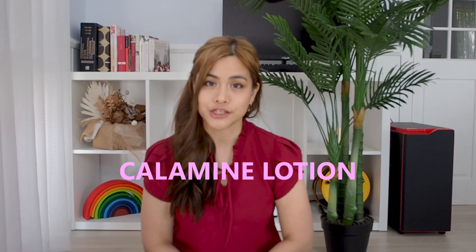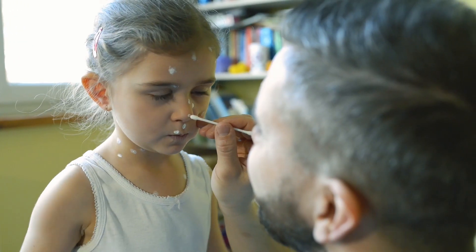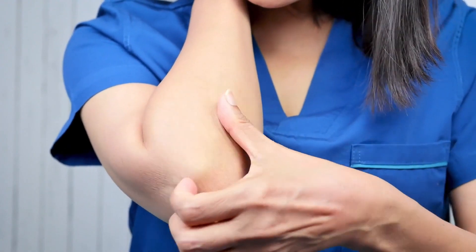Avoid calamine lotion. Traditionally this has been used to soothe the area, however it can dry out the skin and cause further itchiness. If you do want to use it, make sure not to leave it on for too long.